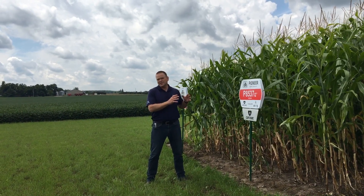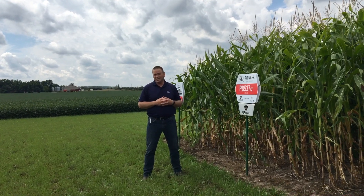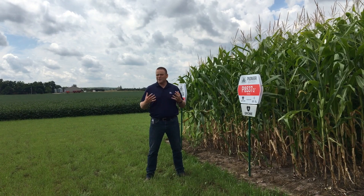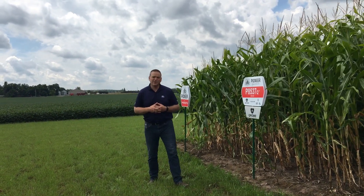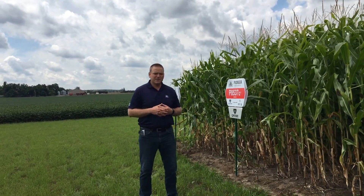I've seen these products over the last number of years, and there's a lot to be excited for. The product behind me, 8234, has been a cornerstone in our early 80-day lineup, and growers have really appreciated the yield punch and test weight that it offers.